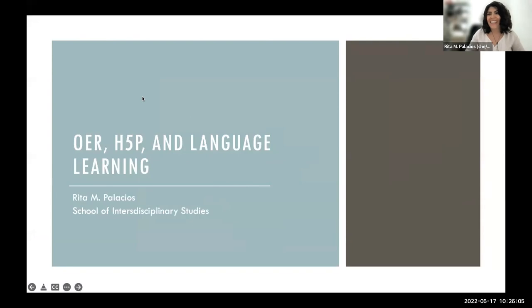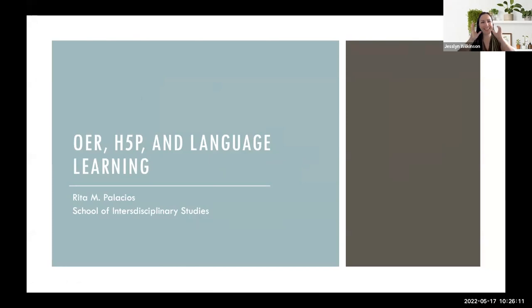Thank you, Jessalyn, and thank you, Chris — that was amazing, it's going to be a tough one to follow up. I have so many ideas for things I want to do for our language classes now. I'm really happy to be able to tell you a little bit about the stuff we've been doing for the language classroom.